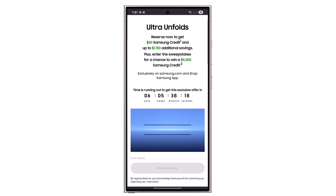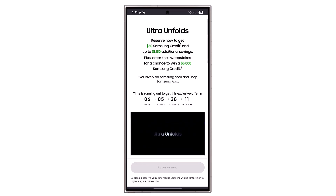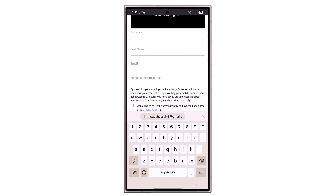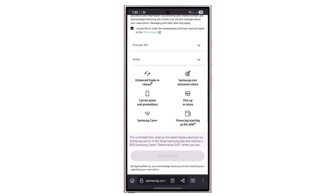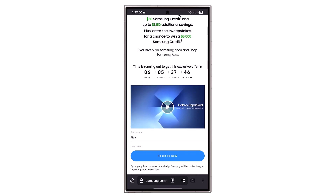Samsung has officially opened reservations in several key markets, including the US. If you reserve now, you'll get a free $50 Samsung credit, no strings attached. Plus, there's a $5,000 sweepstakes going on for one lucky winner in the US. Pre-reserving also gives you a $900 trade-in credit and an extra $300 instant credit. Reserve now because time is limited.